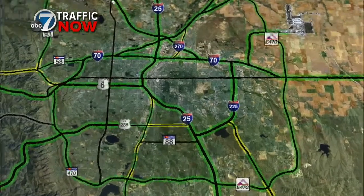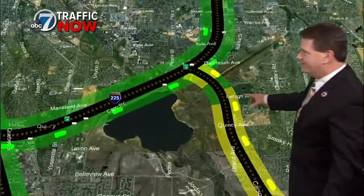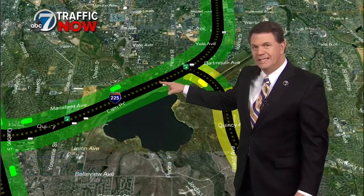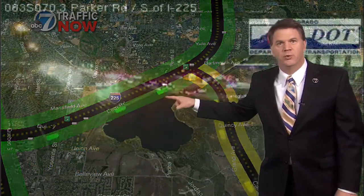The big problem is going to be a crash over here on the east side of town. It's going to be on this transition coming off of northbound Parker Road to go southbound on that big flyover ramp, southbound 225.